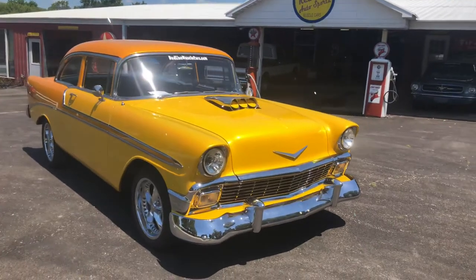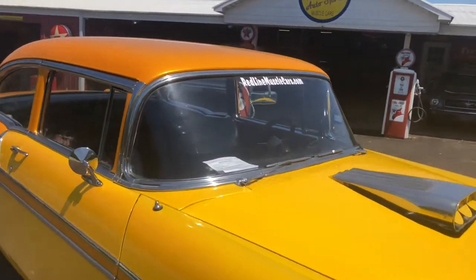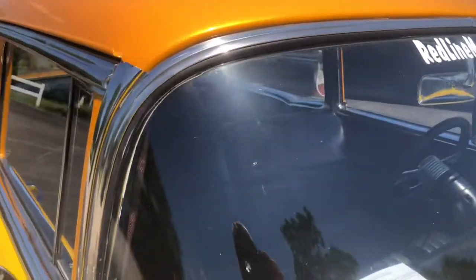The car is laser straight. Absolutely beautiful. See more photos of it at redlinemusclecars.com. Y'all have a blessed day, thank you.